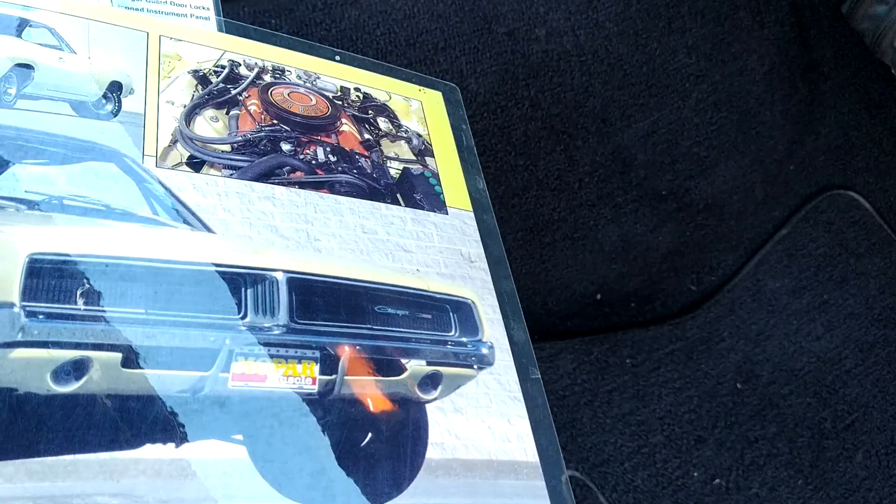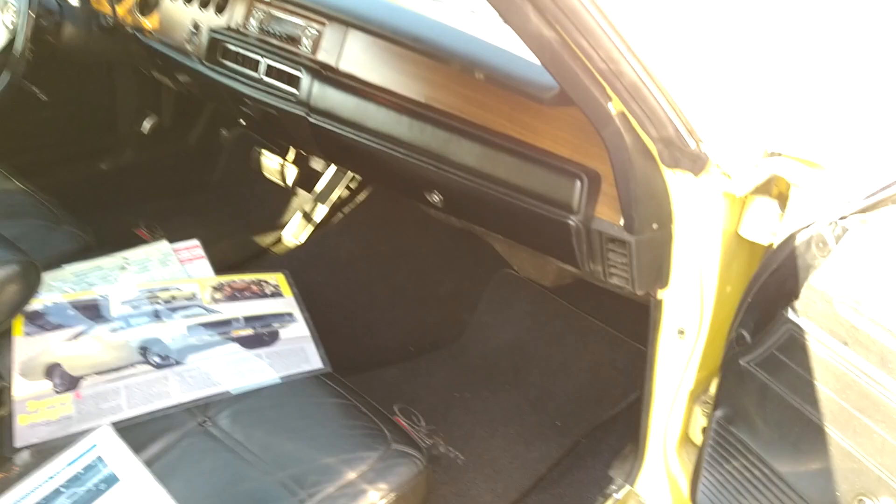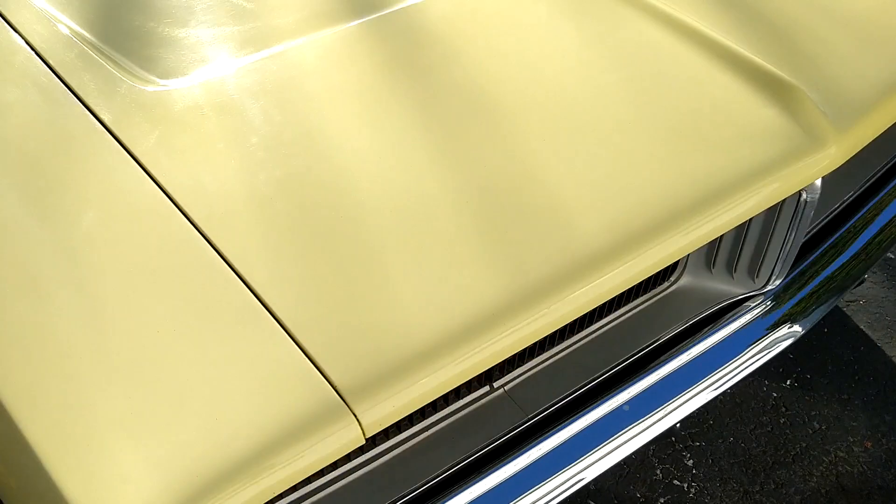And we'll get to this in a second — that's signed by Mr. Dick Landy. All right, we'll take a quick walk around. You can see it's Sunfire Yellow, has the red line tires. Let's get a shot of that Burnside Dodge license plate.